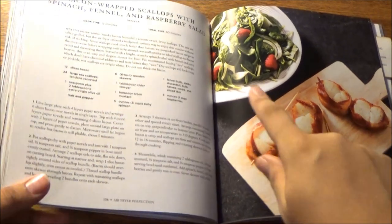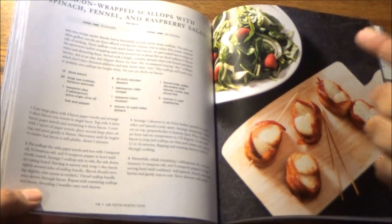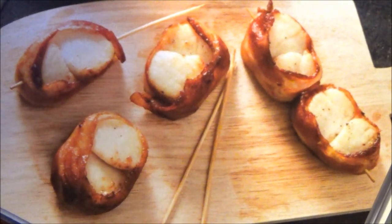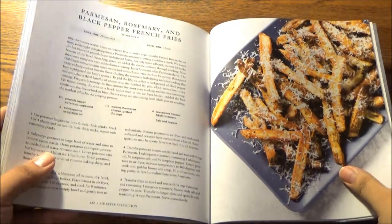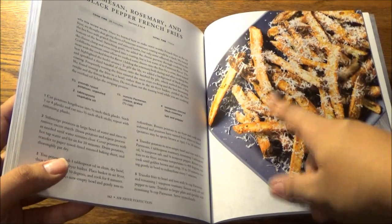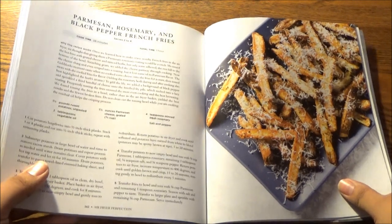In terms of seafood — and to show that you can pull off a complete meal in an air fryer from start to finish — we have bacon-wrapped scallops with spinach, fennel, and a raspberry salad. That serves four, 12 minutes to cook, 50 minutes to make in all. Finally, we have some rather elegant-looking french fries: Parmigiano-Reggiano, rosemary, and black pepper french fries — Cacio e Pepe taters, anyone? That serves 2 to 4 and it'll take you 28 minutes to cook and an hour total.